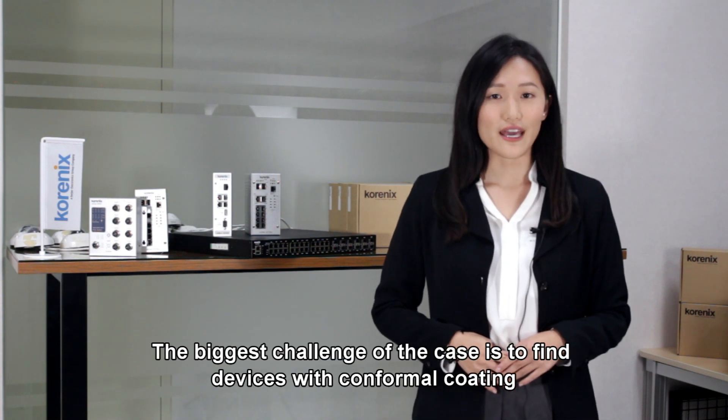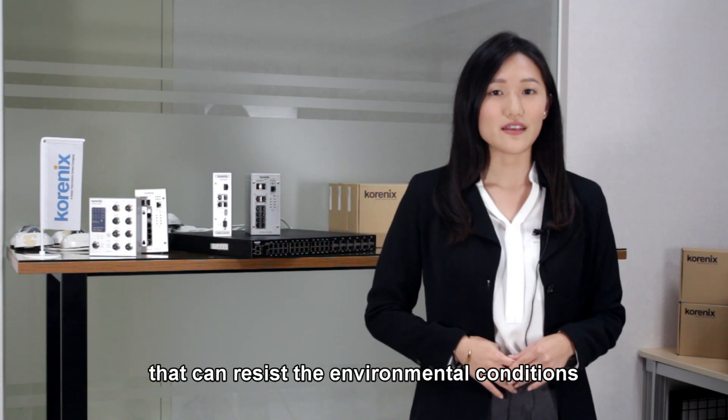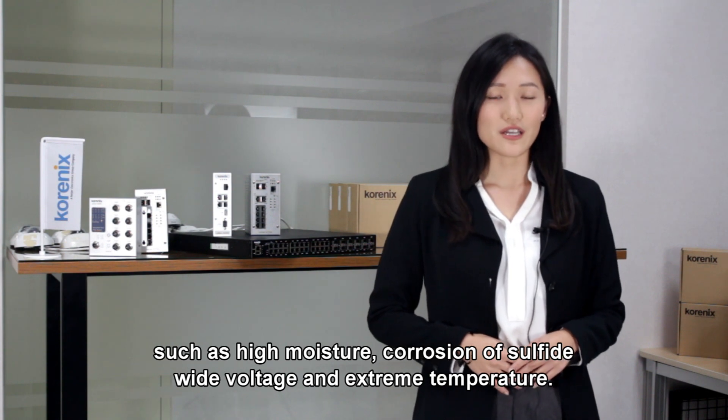The biggest challenge of the case is to find devices with conformal coating that can resist environmental conditions such as high moisture, corrosion of sulfide, wide voltage, and extreme temperature.